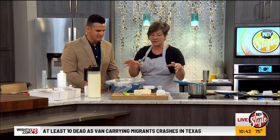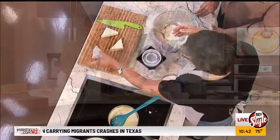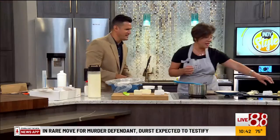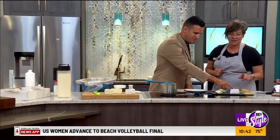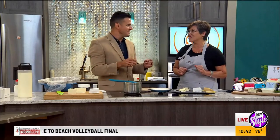We make natural rind cheeses, so the only thing that grows on the rind is either white mold — like in this case — or blue mold, like blue cheese. We also have just natural rind cheeses, like the Milkweed, which is a little more like a Swiss. The mozzarella was fabulous. And the Trillium, which is just so creamy — that's our big winner.